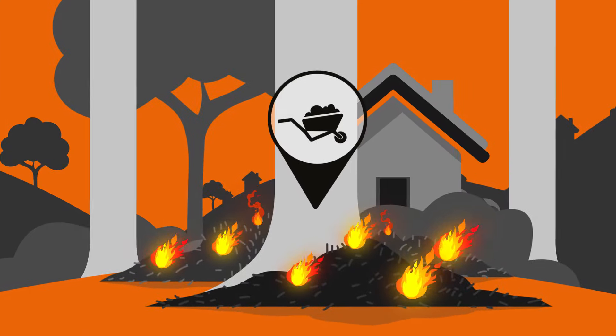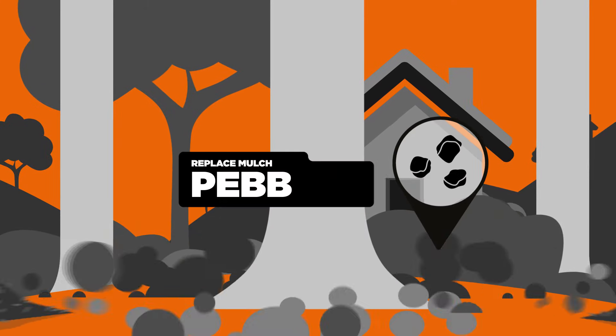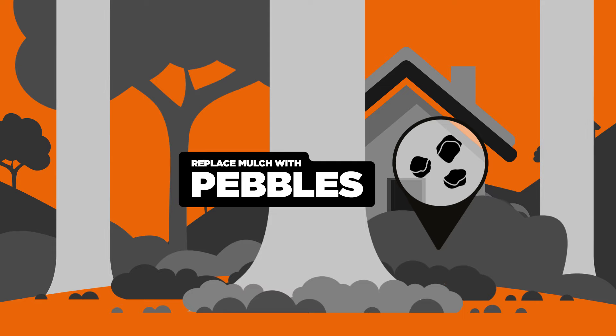Step 3. Mulch is fuel for burning embers. So if you've got mulch or wood chips near your home, replace them with stones or pebbles.